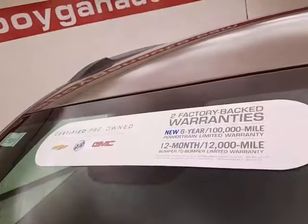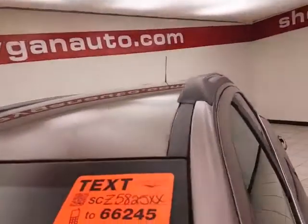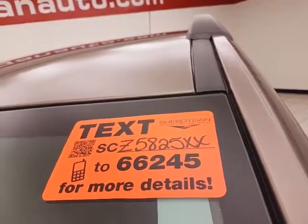Don't forget about that GM certification protecting your investment. For more, please go to schmogenauto.com or text SCZ5825XX to 66245.